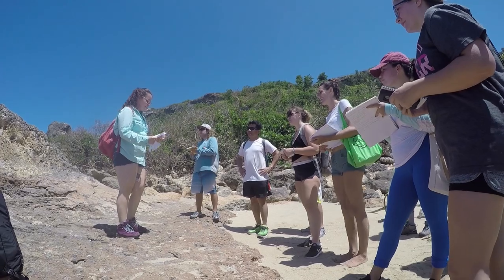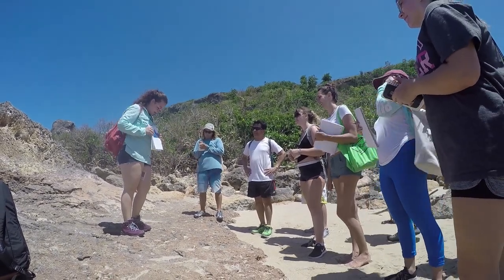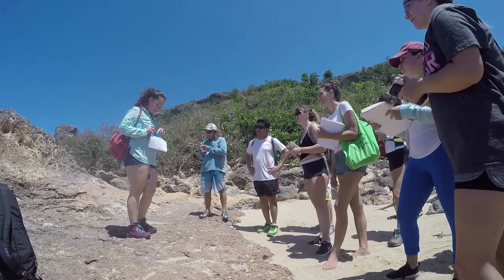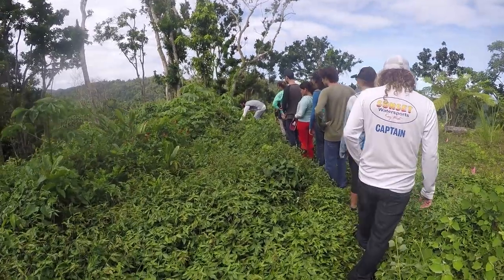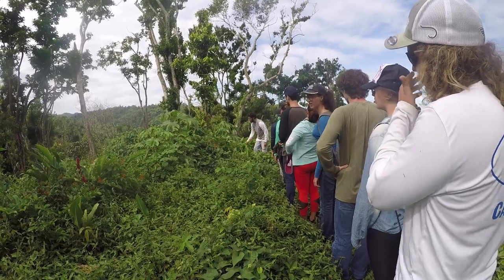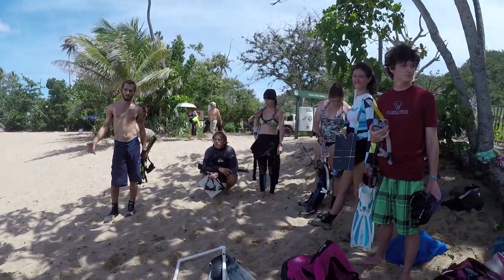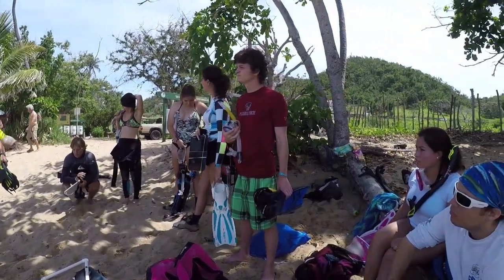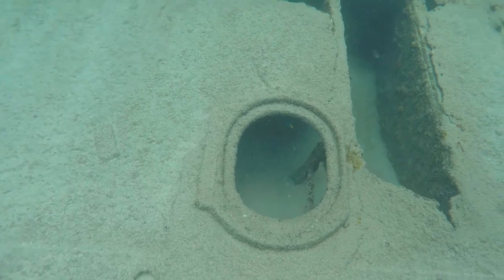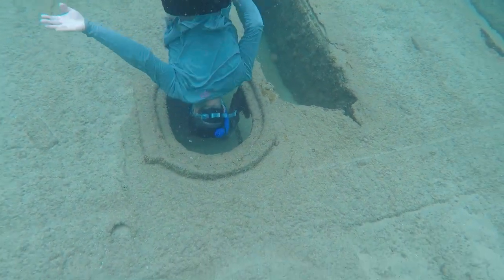We've had multiple different speakers — geologists and multiple specialists who have come to talk about different areas of their study, which has been really interesting and is probably my favorite part of the trip. Working with Chelsea and Evan, we really enjoy getting local graduate students on the island involved with our courses. It helps the FIT students network with those graduate students, and the grad students come meet guest lecturers and fill in gaps in areas of marine science that might not be our expertise.